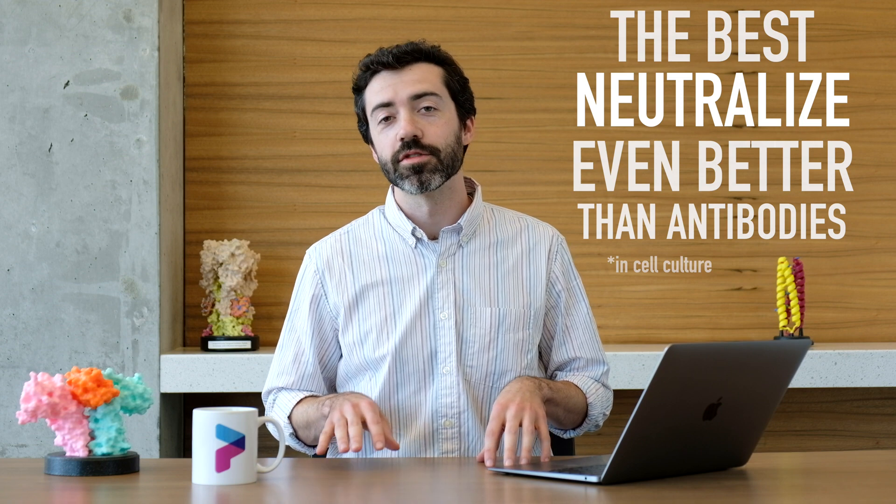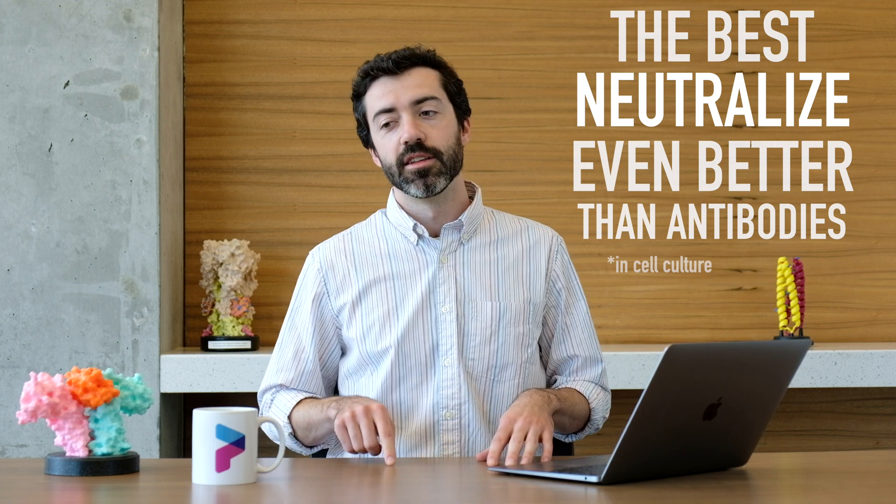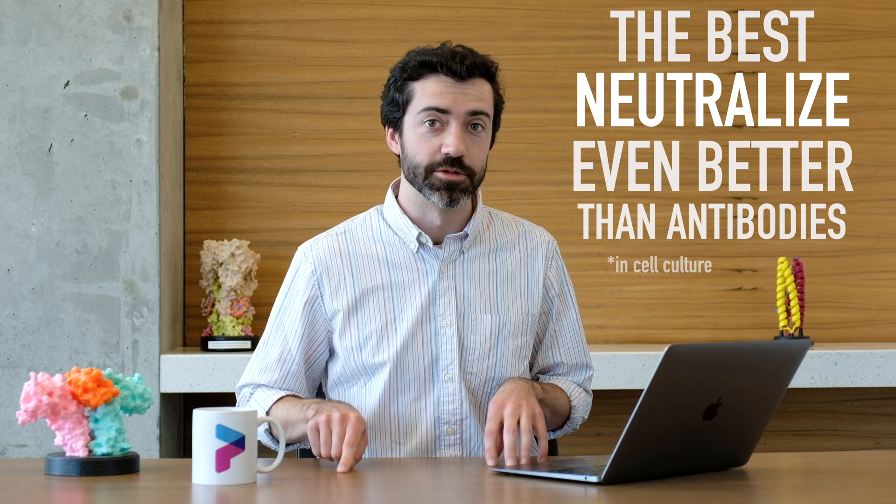The best of these neutralized the virus even more efficiently than the best known antibodies. These antiviral designs are now going to be tested in animals. So where do we go from here? This is great news and we can use this progress to help make Foldit better for binder design. One thing confirmed in this study is that certain binder metrics matter a lot when trying to design a protein that sticks to a target. We've created a sandbox puzzle in Foldit where you can check out the tightest binders from this study and see what the binding metrics look like in Foldit.